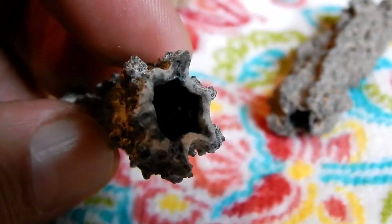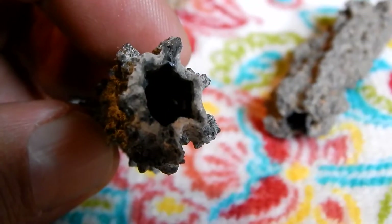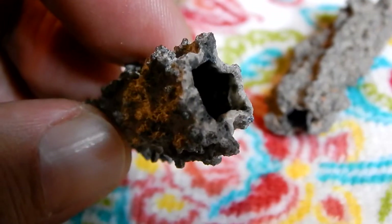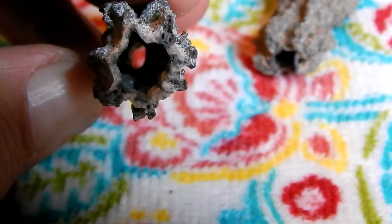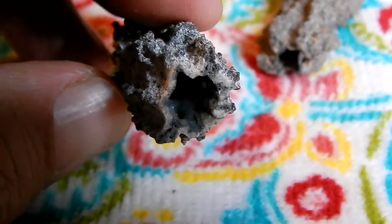Hello everybody, this is Ray Ogilvie from Hartsville, South Carolina. Now here's an interesting object. This is a fulgurite.